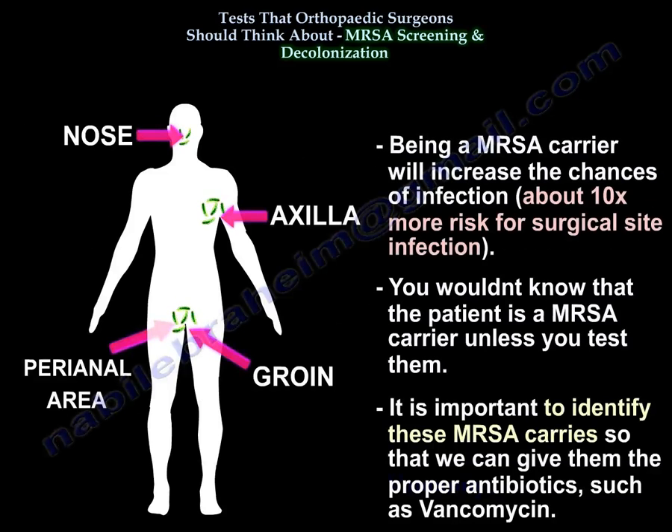Being a carrier increases the chances of infection — about 10 times more risk for surgical site infection if you are a MRSA carrier. You wouldn't know they are carriers unless you test them, so it is important to identify these MRSA carriers so we can give them proper antibiotics such as vancomycin.